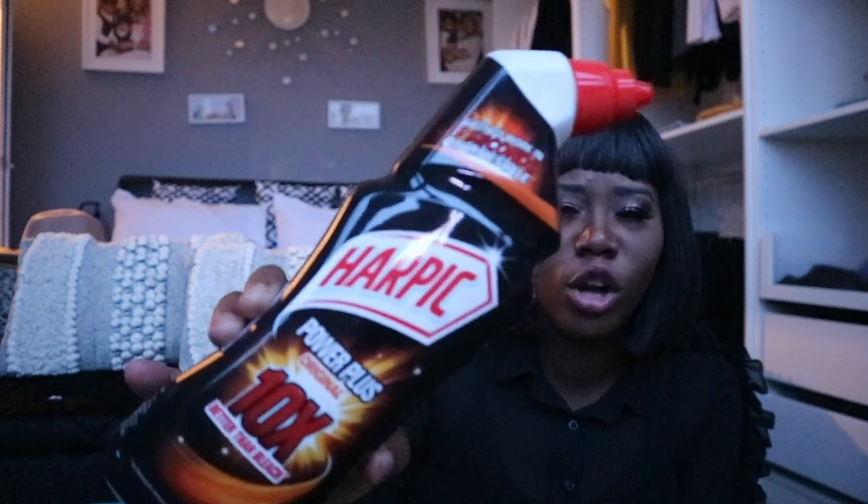I jumped into cleaning products because that's the main reason I went in — there'll be a clean-with-me video coming up. I picked up Power Plus Original, 10 times better than bleach. I don't like Flash because it smells like bleach, so I normally use Method. Method is amazing if you don't want your cleaning products to smell like bleach, but they are expensive. So when I saw this in Poundland for one pound, I was like 'thank you, God!' I also spotted another one.